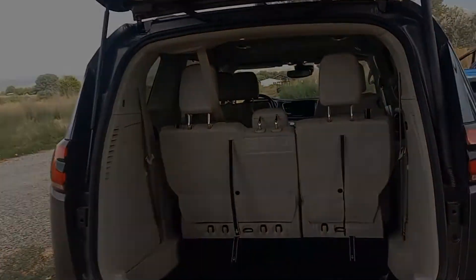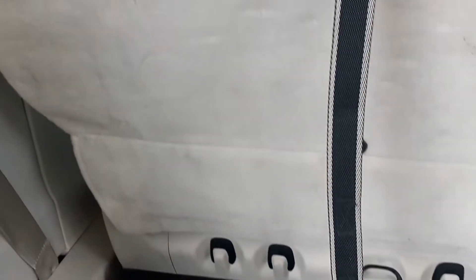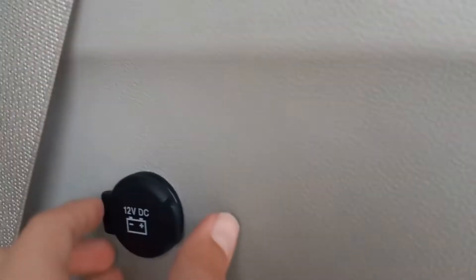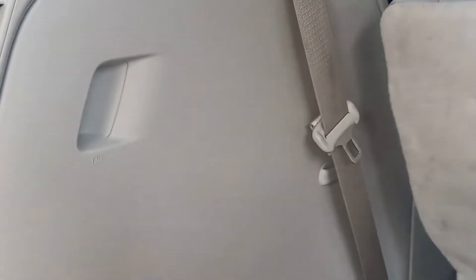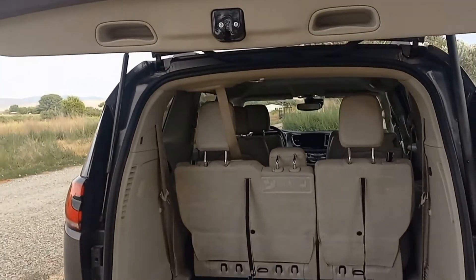In the trunk of this minivan there is a button to push and it opens. There is a lot of room and it is deep, with hooks to strap things down and a USB outlet. There is also a little Easter egg that looks like waves or mountains, and a button to close the liftgate.